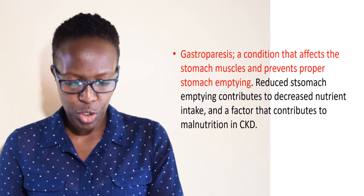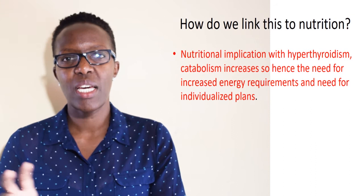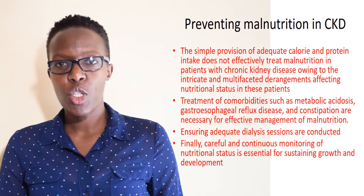Linking all this to nutrition: with hyperthyroidism there is an increase in catabolism, and when catabolism increases, nutrient needs are also increased — if these are not met, the chances of malnutrition are high. When considering anorexia and all these metabolic-related problems, unless they are addressed, they will directly or indirectly affect nutrient intake, uptake, metabolism, and the breakdown of nutrients in the body.